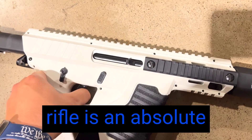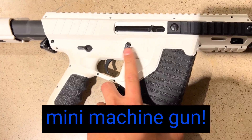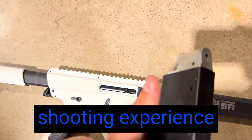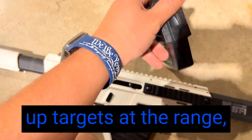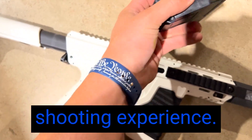The Full Auto feature on this rifle is an absolute game changer. It's like having your very own mini machine gun. The rate of fire is impressive, and the realism of the shooting experience is top-notch. Whether plinking cans in the backyard or setting up targets at the range, the CFA-ST1X delivers a thrilling and accurate shooting experience.